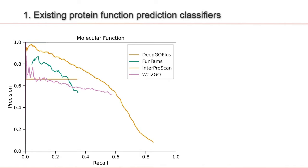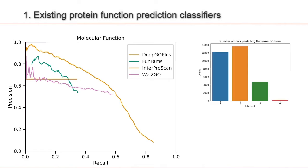All four of these methods perform reasonably well. When we compare the predictions of these methods, what we see is that for every GO term that's predicted, it's either predicted by one, two, three, or four of the tools. Most of the time, one tool predicts the GO term and none of the other ones do, or two tools predict the same GO term.